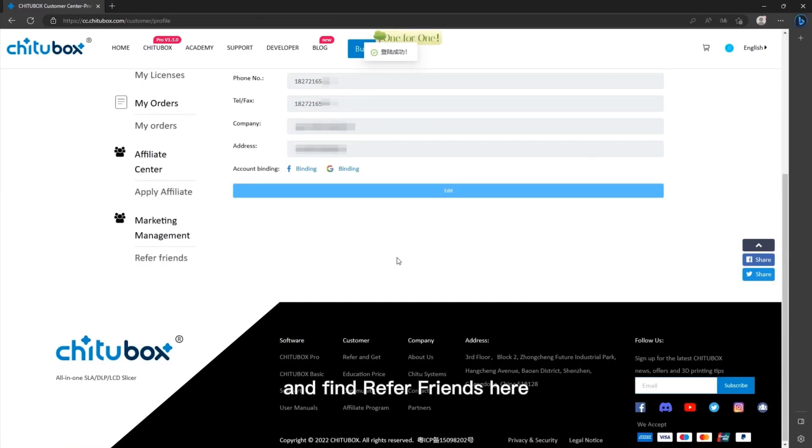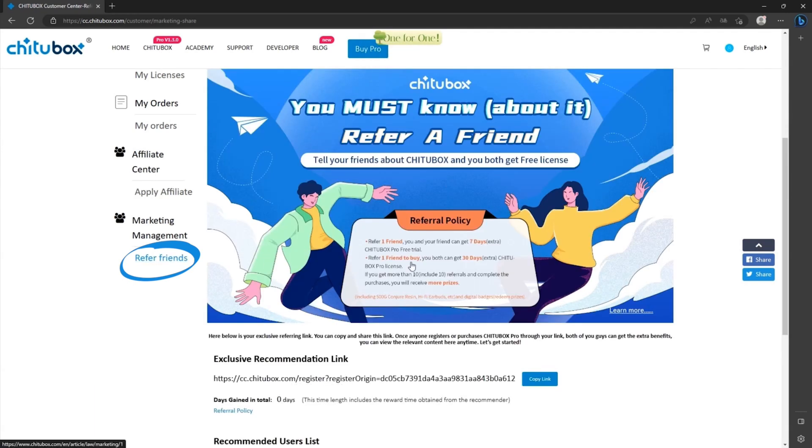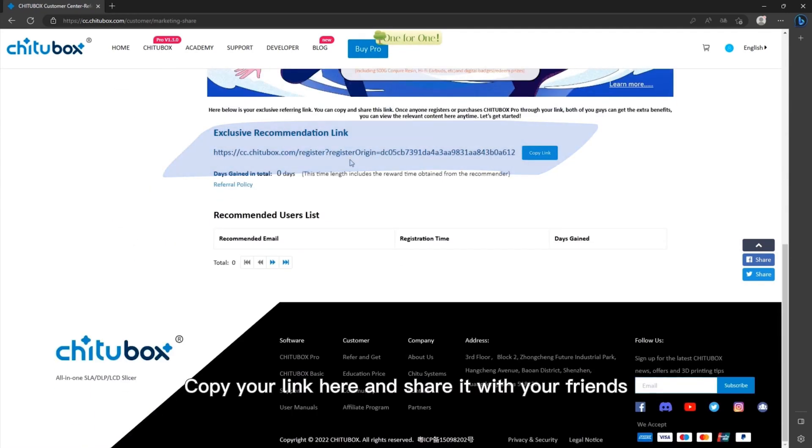Sign in to your Chichabox account and find Refer Friends here. Copy your link here and share it with your friends.